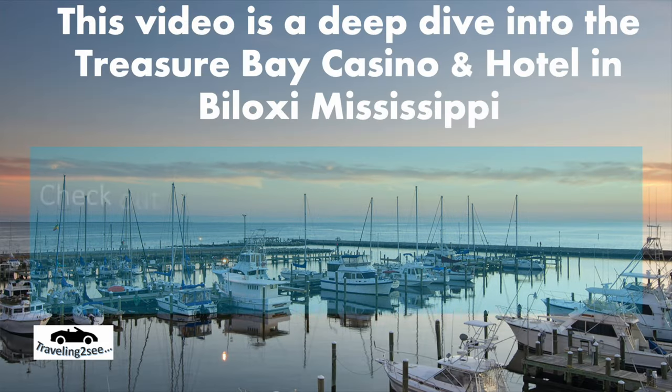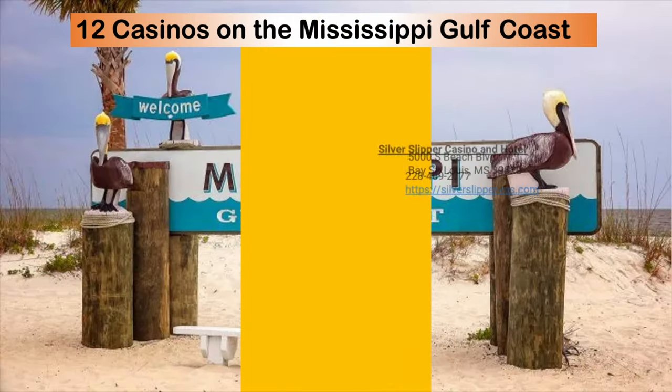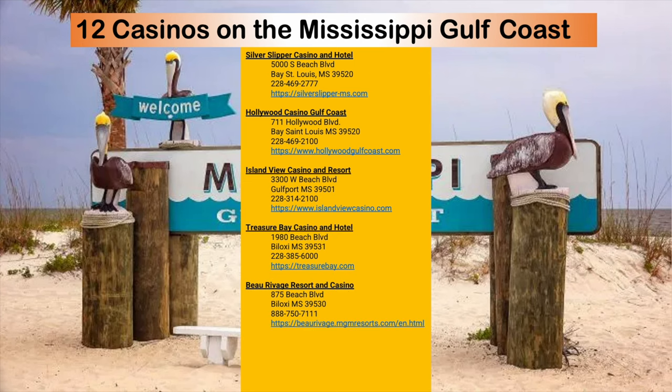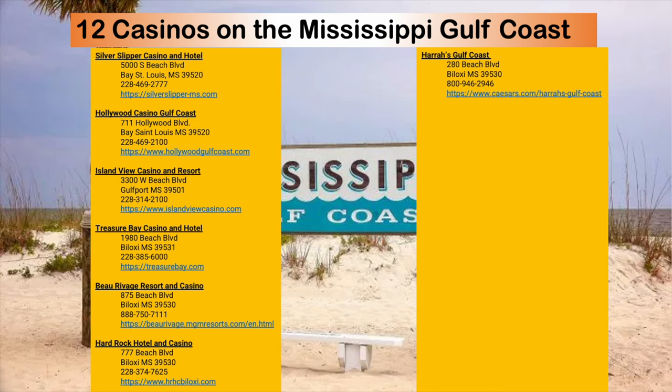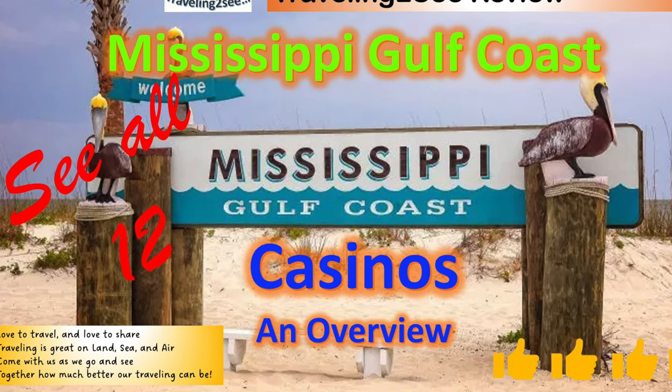We've got a video for each of the Mississippi Gulf Coast casinos. There are 12 casinos across the Gulf Coast — from Bay St. Louis, Gulfport, Biloxi Front Beach, Biloxi Back Beach, and D'Aberville. They are Silver Slipper, Hollywood, Island View, Treasure Bay, Beau Ravage, Hard Rock Casino, and six more: Harrah's, Golden Nugget, Palace, Boomtown, IP, and Scarlet Pearl. Check out each of the videos — there's also an overview video of all 12. Comment below, share your experiences. Have you been to Treasure Bay? What do you think about it? Keep traveling. Thank you.